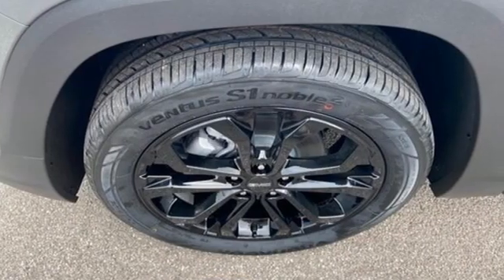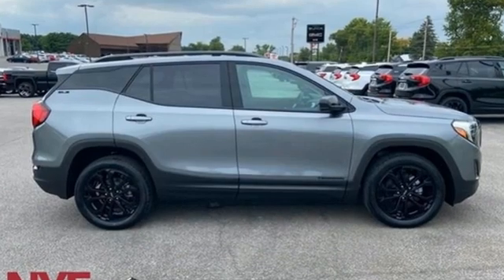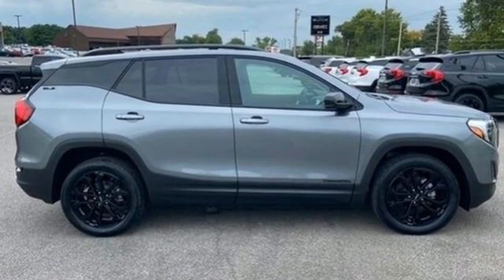Smart capabilities, strong performance. GMC. If you've been waiting for the perfect time for a test drive, the time is now. Experience it today.